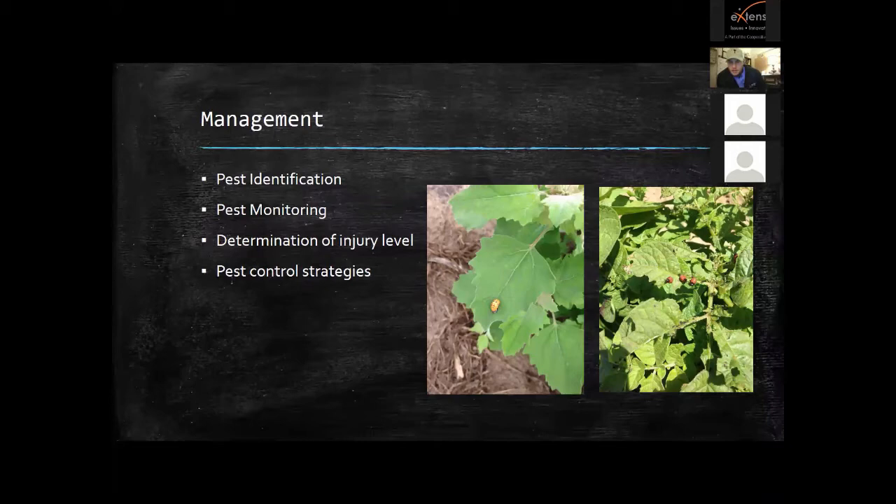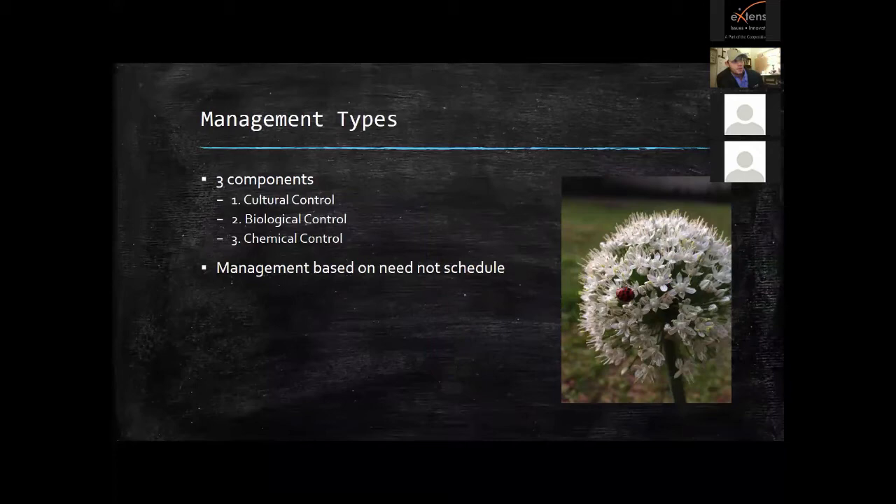Once you correctly identify pests, the next step is to monitor them. Having pests in our field is not a bad thing as long as there aren't too many causing serious problems. We determine our injury level — how much damage we're willing to accept — and once pests go beyond that level we figure out control strategies. Management should be based on need, not schedule. I see too many folks who spray every Friday because that's what their dad did — in an IPM system, you need to be out in your field every Friday, but you don't necessarily need to spray every Friday.